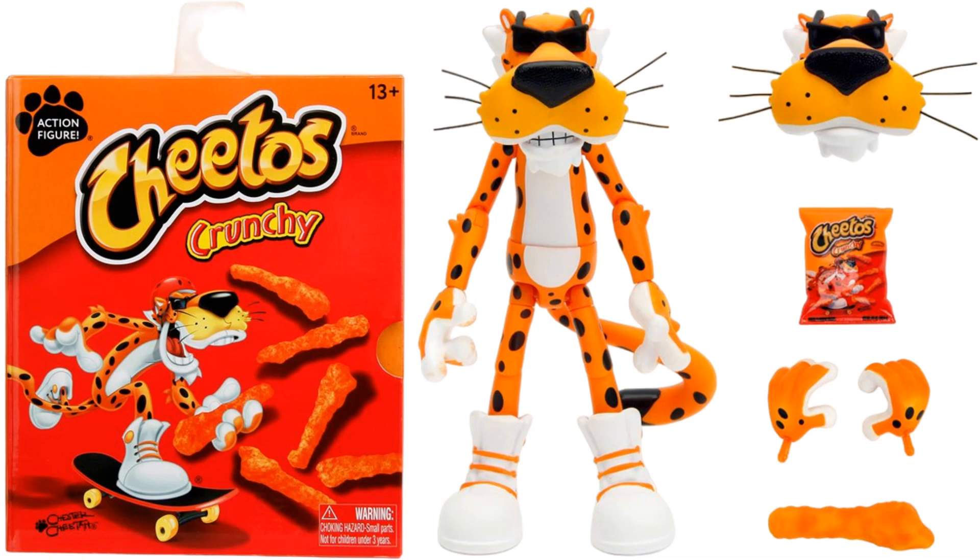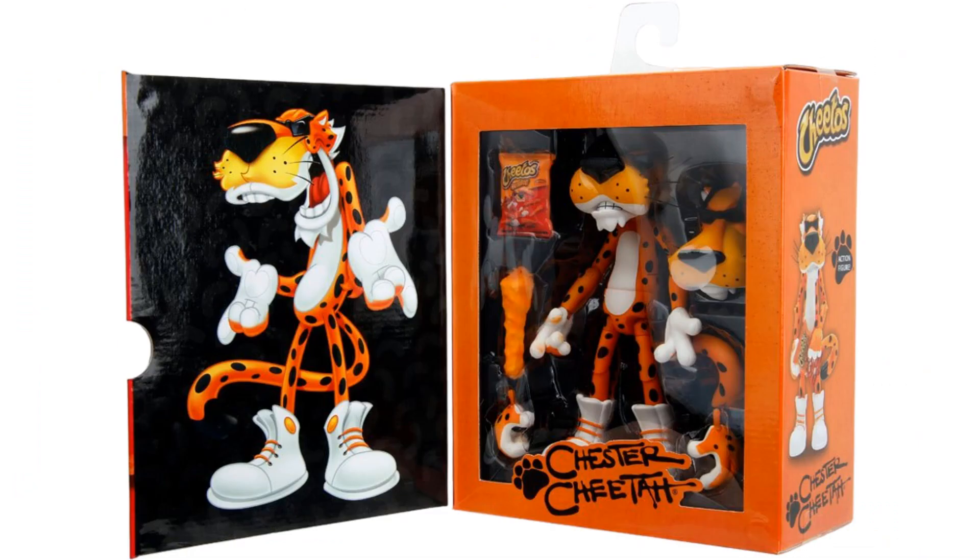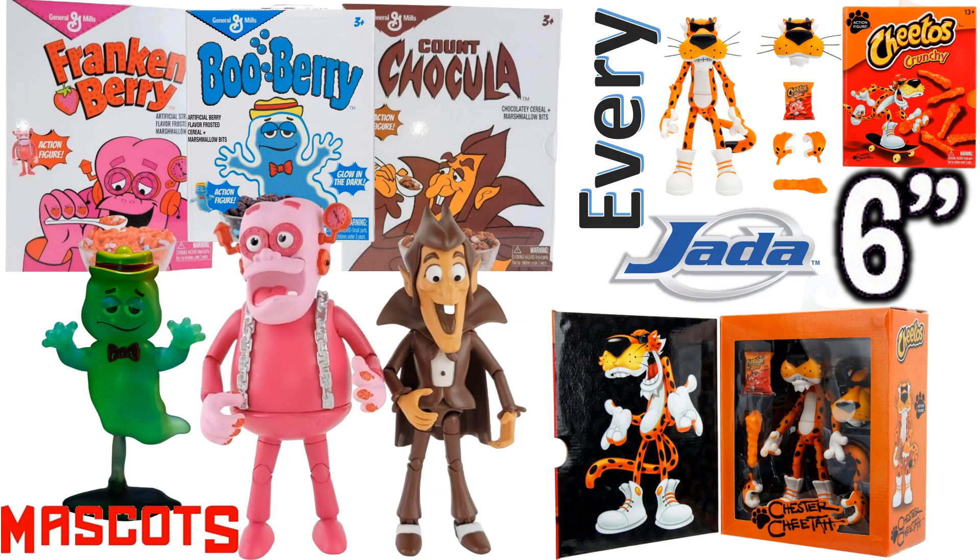Here he is in package — you can see the front of the package with the little hanger on the top. Again, all accessories it comes with: extra hands, the bag, and the extra head. And there it is flipped open — really cool packaging. Guys, I hope you enjoyed this video; leave any comments and hit that notification bell so you get notified of any new videos.